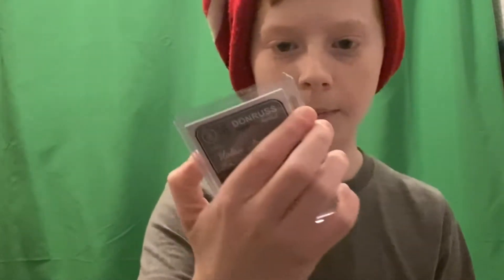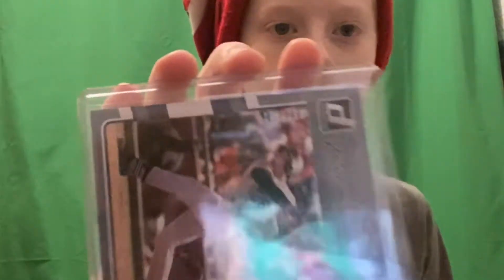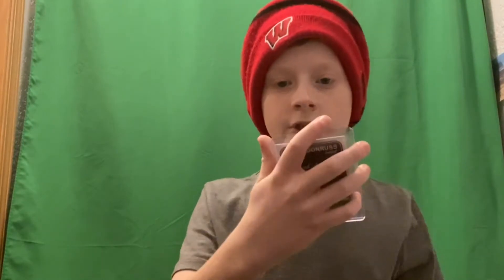Hey guys, welcome back to another video. Today we're going to review my best Donruss baseball cards. First card is Nolan Arenado, 143 out of 199. It's hard to see because it's kind of silver — it blends in with the card so easily. Now we're going to go to the next card: Jacob deGrom.